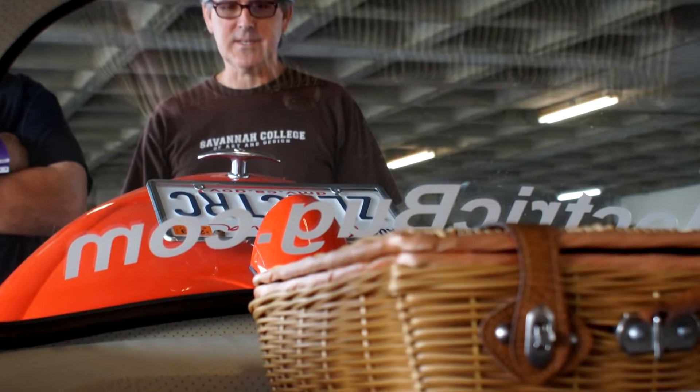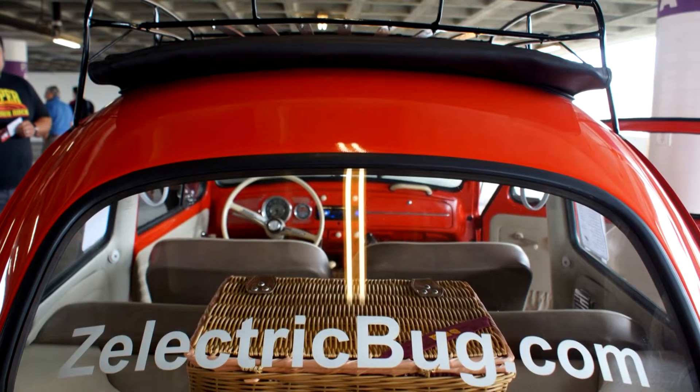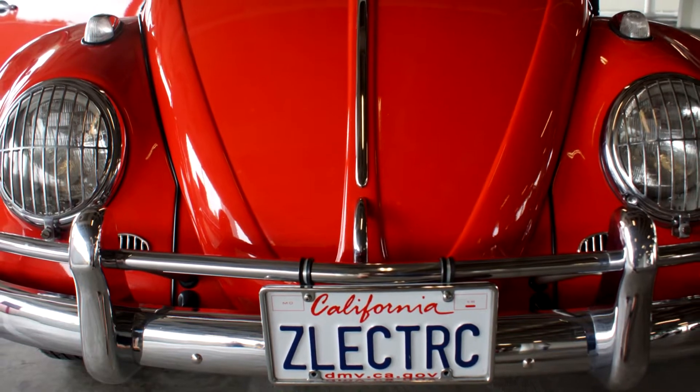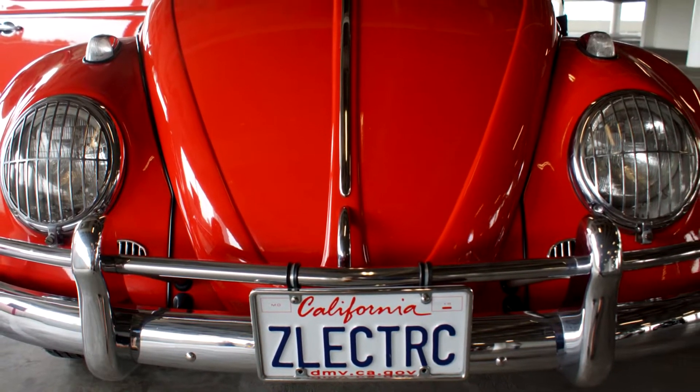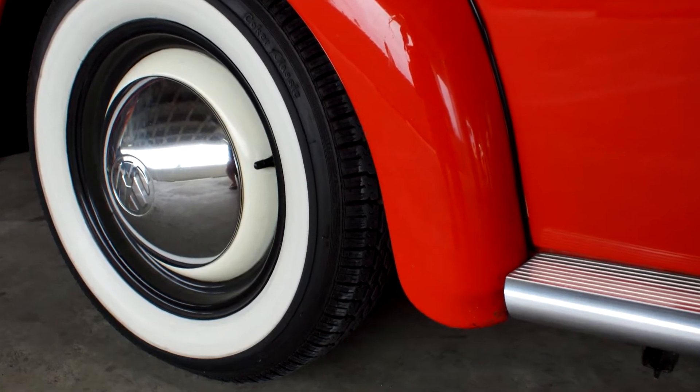I've been wanting to do this for about five years. I wanted to build this car for myself. I've been thinking about it for five years — technology has advanced, things have been getting smaller so they can fit inside this little car, and the prices have come down a little bit.